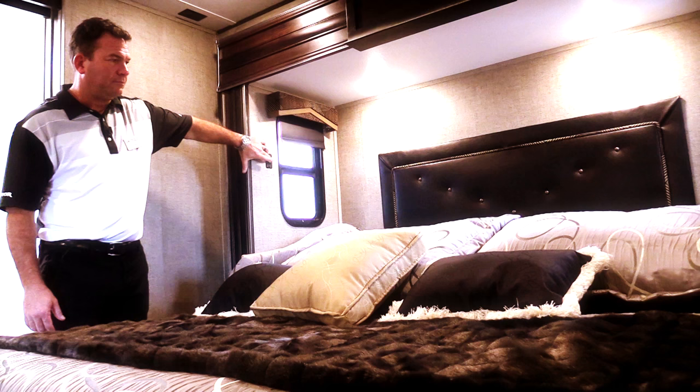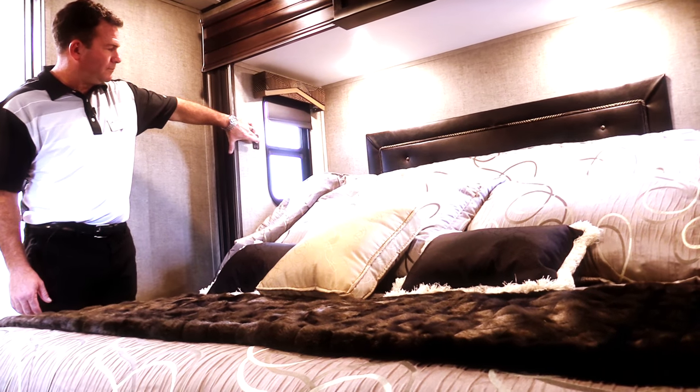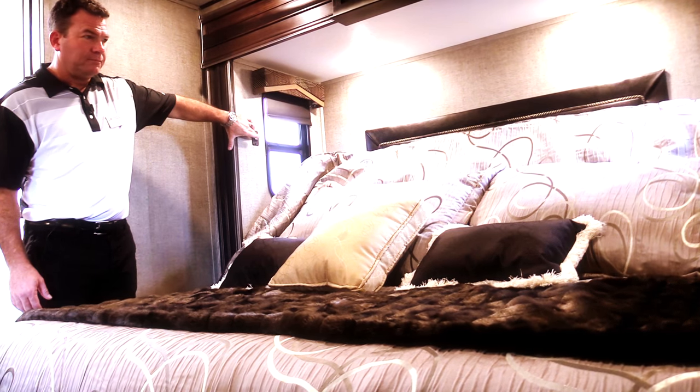When the bed is in the upright position, you have a lot of walking-around space, plus the freedom to watch TV or read a book in a seating position and then lower it down when it's time to sleep. It's all about bringing as much luxury as possible into the Raptor — just like what you have at home.